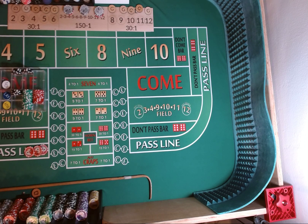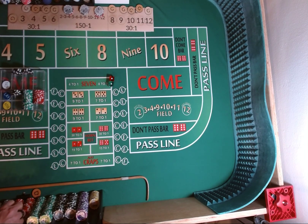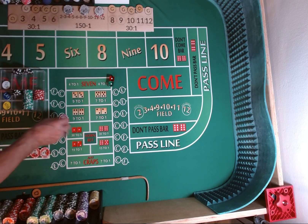3-2-4-5. Come out roll. 1-1-2, craps 2. And I didn't have a craps check out there. Mark the 2. We're going to lose our pass line. Come right back out. Put another one out there — $5 crap check, $100 lay the 10.